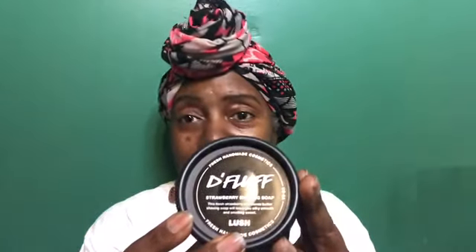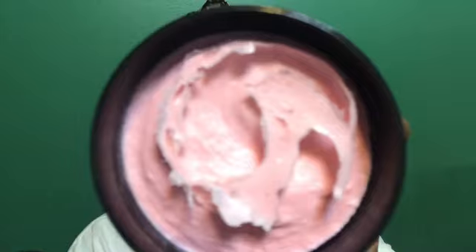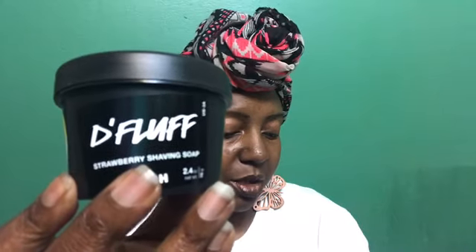Last but certainly not least is D'Fluff, which was a freebie I received with my order. D'Fluff is a strawberry shaving soap — it smells like strawberries and look how beautiful that color is, and look how thick it is. It's made with fresh strawberries, egg whites, golden syrup, rose hip oil, coconut oil, and maple sugar. For best results, let it sit three to five minutes before you start to shave.